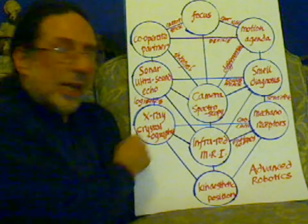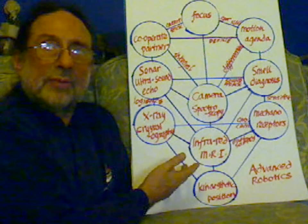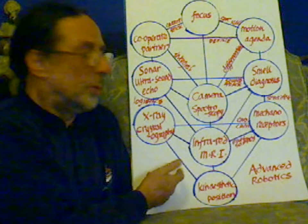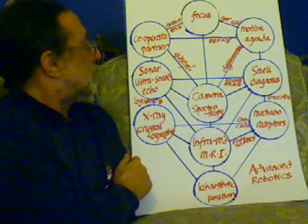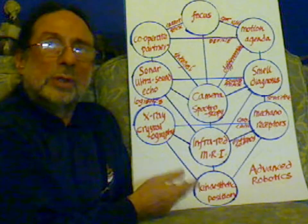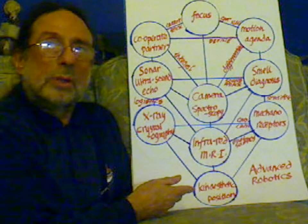Here we have X-ray crystallography — we can have simple X-ray, or X-ray crystallography to give us the shape of molecules, because this is the shape centre. Here we have sound; we can have other versions of sound: sonar, ultrasound, and echolocation.